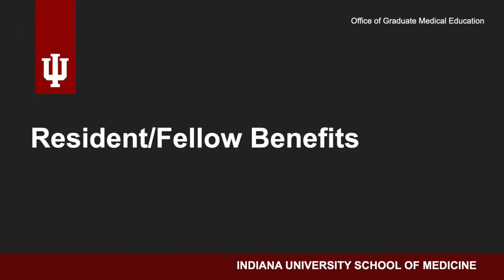My name is Kristen Royer and I'm Director of Benefits for Indiana University. As employees of Indiana University, residents and fellows enjoy a comprehensive and robust benefit package in addition to competitive salaries.